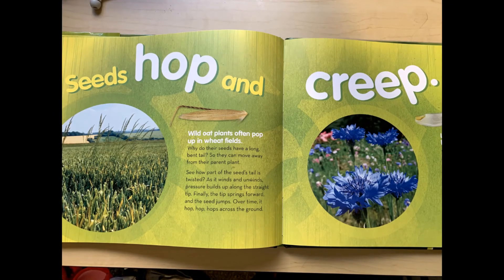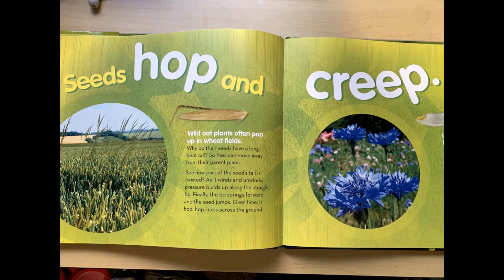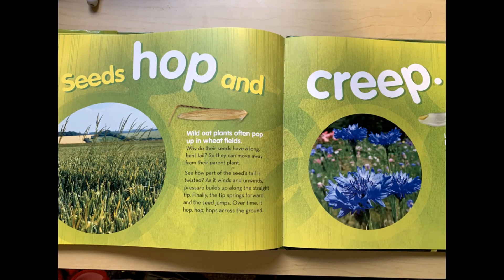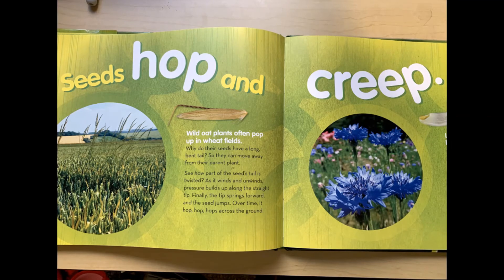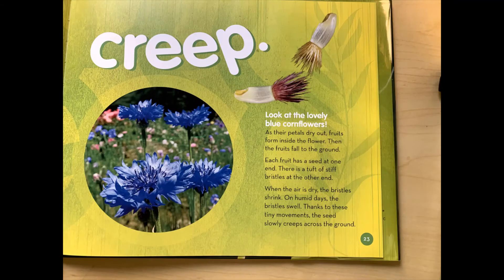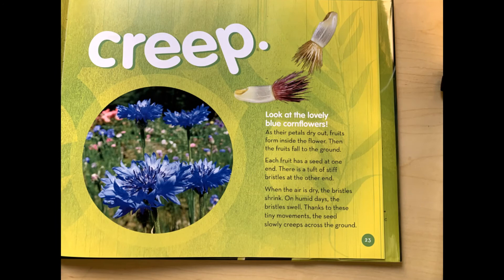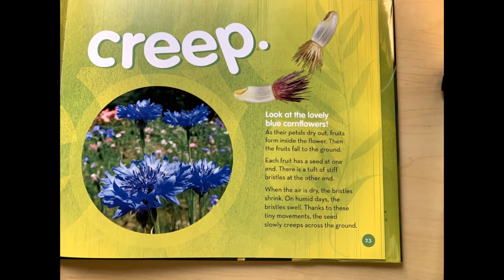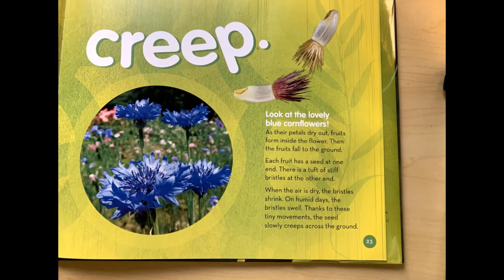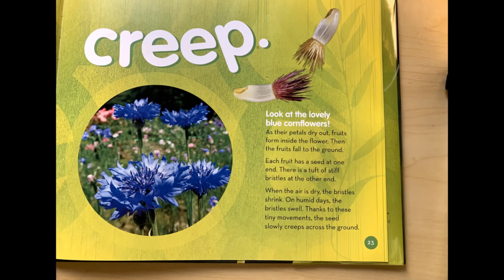Seeds hop and creep. Wild oat plants often pop up in wheat fields. Why do their seeds have a long, bent tail? So they can move away from their parent plant. See how part of the seed's tail is twisted? As it winds and unwinds, pressure builds up along the straight tip. Finally, the tip springs forward and the seed jumps. Over time, it hop, hop, hops across the ground. Look at the lovely blue cornflowers. As their petals dry out, fruits form inside the flower. Then the fruits fall to the ground. Each fruit has a seed at one end and a tuft of stiff bristles at the other. When the air is dry, the bristles shrink. On humid days, the bristles swell. Thanks to these tiny movements, the seed slowly creeps across the ground.